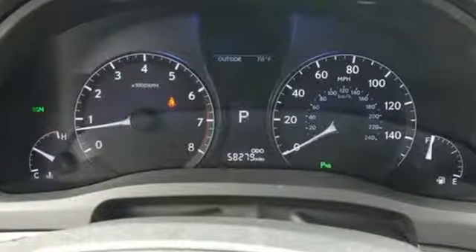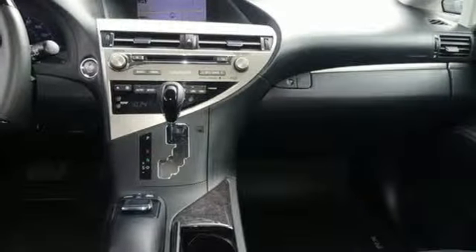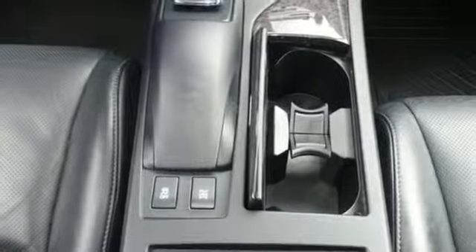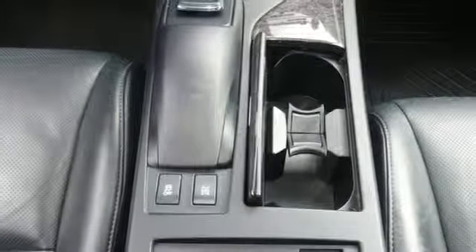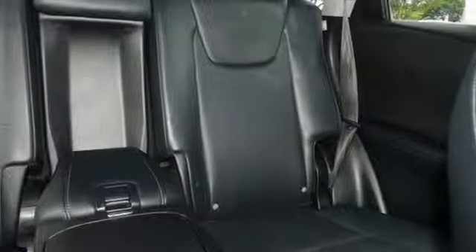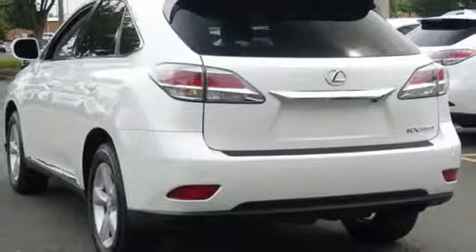Bluetooth wireless audio streaming, auto dimming mirrors, front heated and ventilated leather bucket seats, auto dimming rear view mirror, smart access key, dual zone climate control, V6 engine, express open and closed sliding and tilting sunroof, sports suspension, and power tilt down heated mirrors.